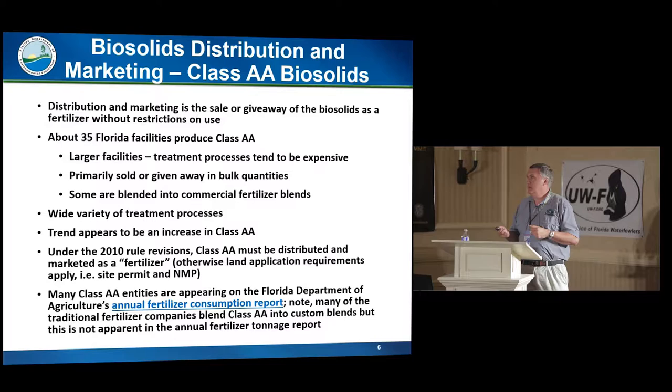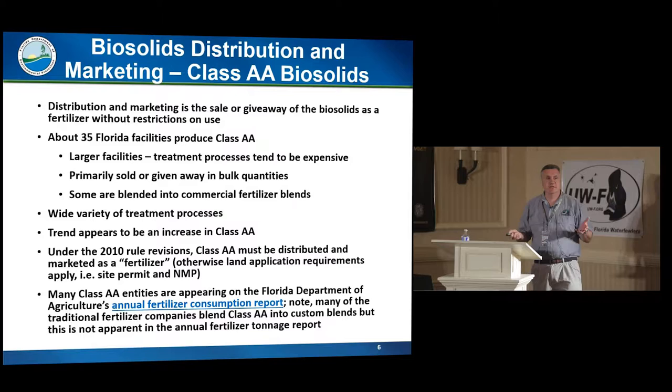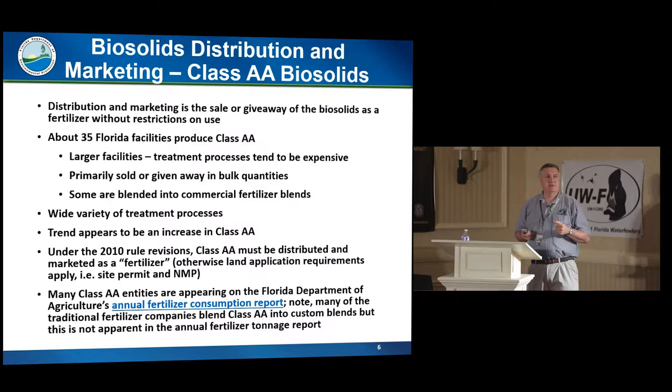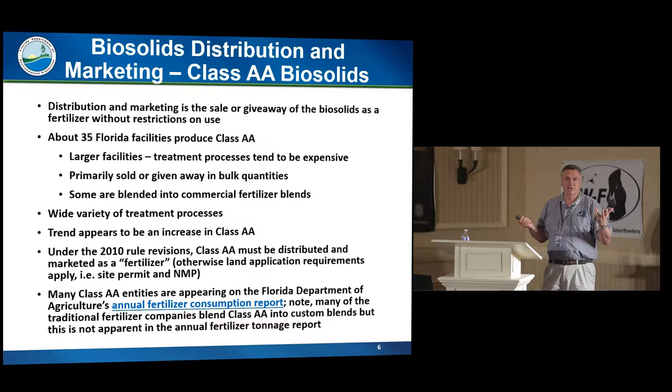Under our 2010 rule revisions, we added a requirement that when you treat biosolids to Class AA and sell or give it away, it has to be sold under a fertilizer license, or given to somebody with a Florida fertilizer license. This kind of evened the playing field from past complaints that Class AA facilities were being given a pass and not treated like fertilizers. A lot of AA facilities now show up on the Florida Fertilizer Tonnage Report, and many pellets produced in state — along with some composts — are sold to Florida fertilizer companies and blended into custom blends.